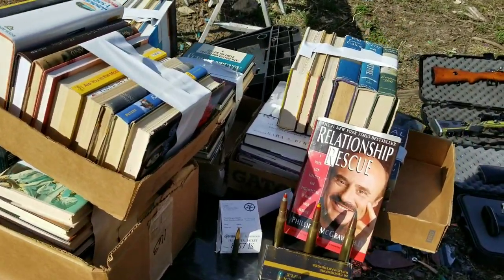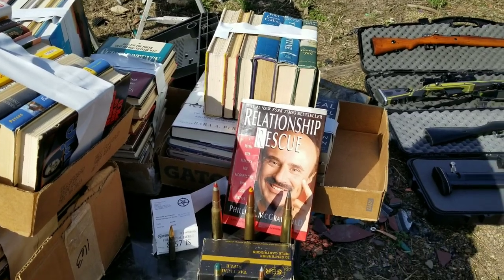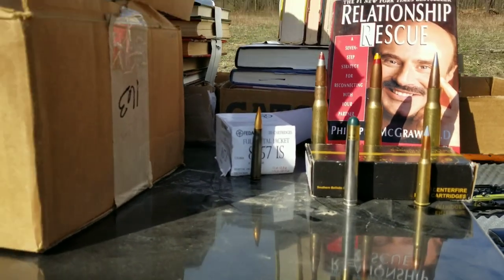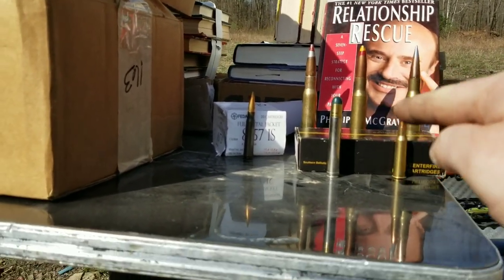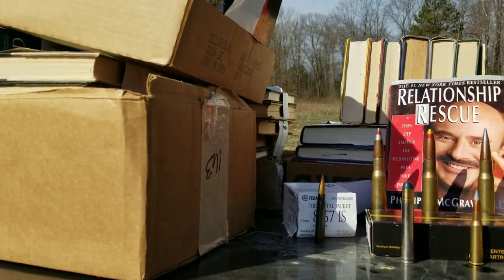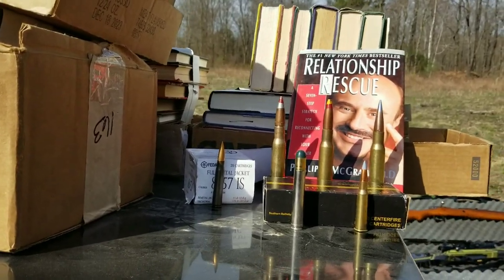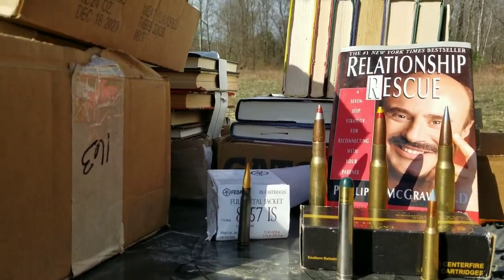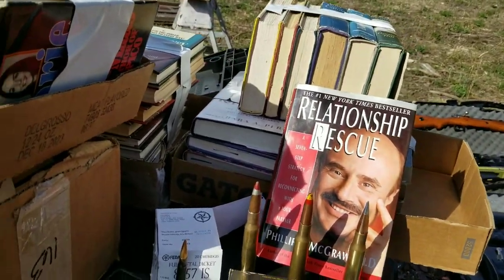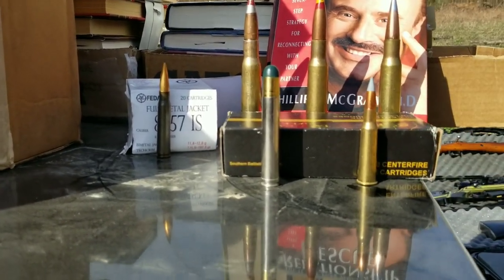I saw a Dr. Phil book in there. The whole idea was they needed room, and I wanted to catch a .458, so we're going to see how much data it takes to stop a .458. I brought these - all armor piercing rounds. So this is a 7.62x54R - these are armor piercing.